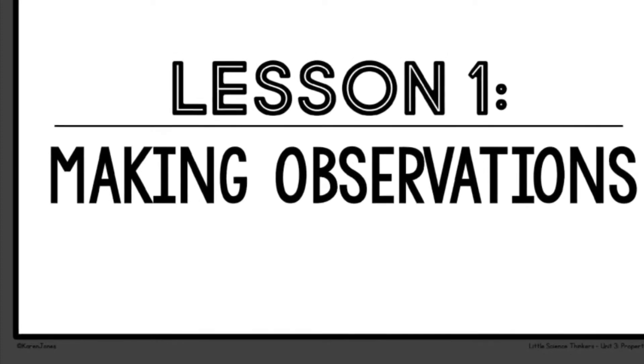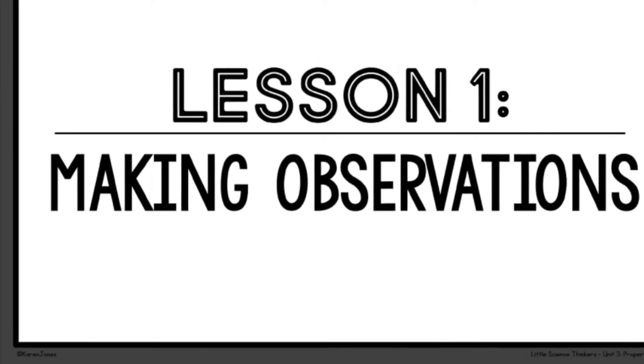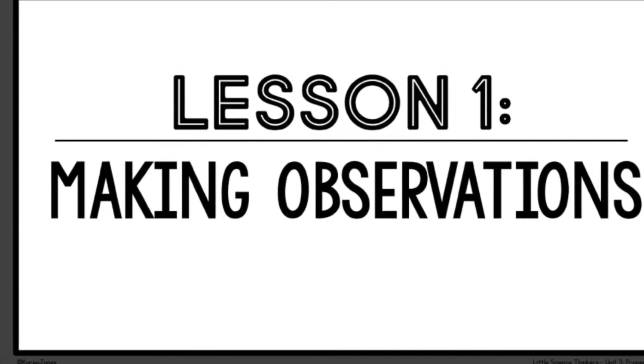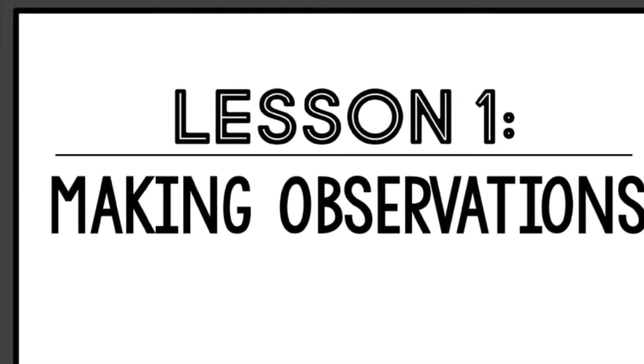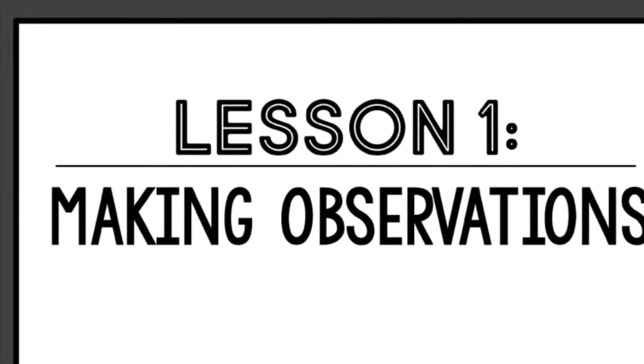Hello everyone! For this unit in science, I will be talking about properties. You might not know what properties are, but that's okay. We will start at the beginning. In this lesson, lesson number one, I will be talking about making observations.